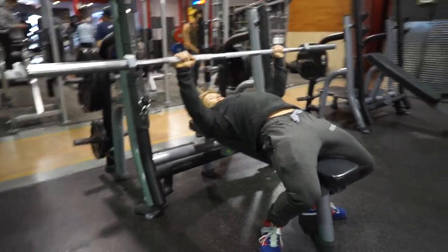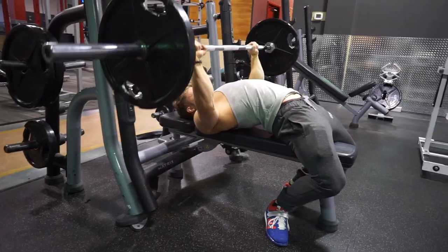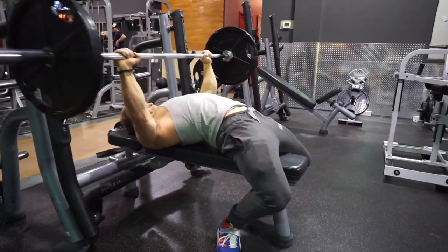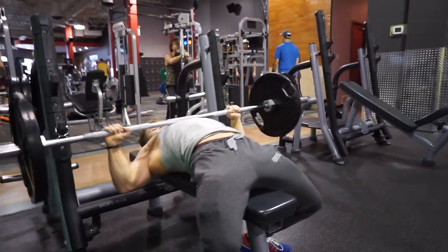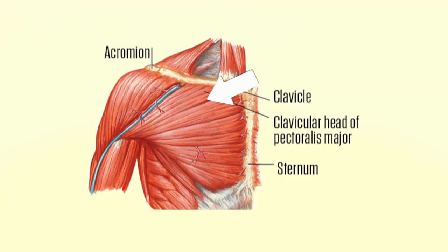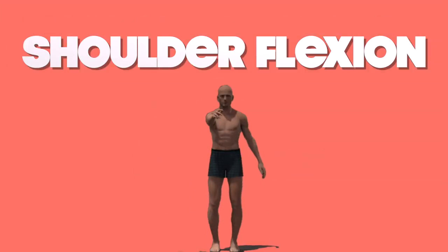This movement is called transverse shoulder adduction — transverse referring to the horizontal plane of motion, shoulder referring to the joint where rotation happens, and adduction meaning movement towards the body's midline. You can think of it like 'adding' as you bring body parts closer together. Because the upper fibers run descendingly, they also assist in shoulder flexion — bringing the arms straight up, like in a front raise.